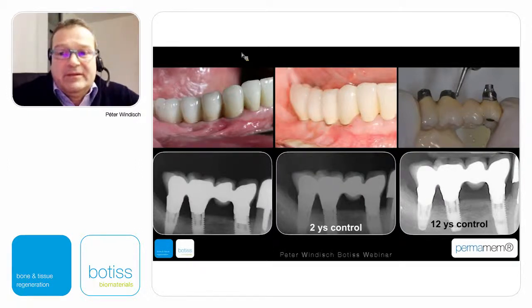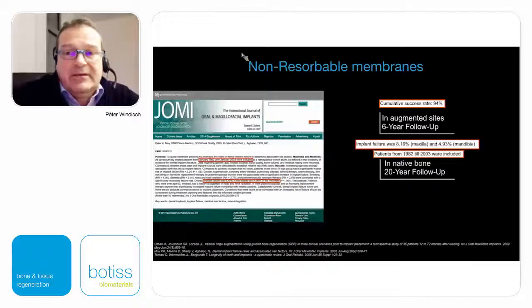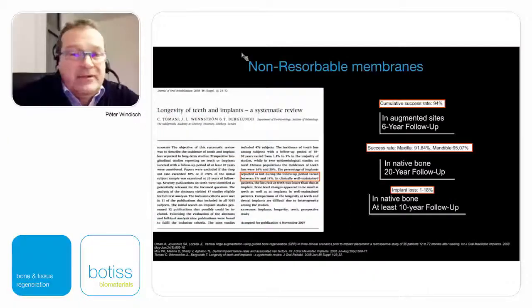We can conclude that if we have proper prosthodontic work — it is better to work at abutment level rather than implant level — even with this kind of approach we can provide patients with stable long-term results. In Istvan Urban's publication, a 94% success rate after six-year follow-up was reported, which is similar to results for implants placed in native bone.